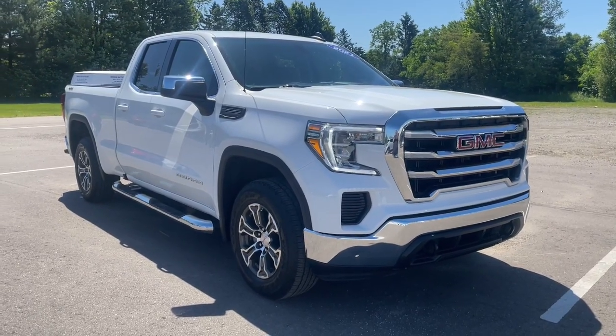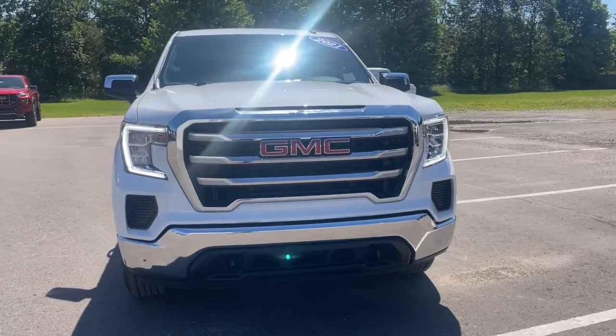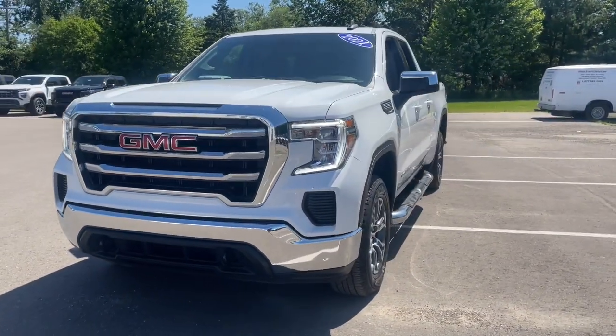You will be amazed by this. 2021 GMC Sierra. This vehicle is an outstanding buy with fewer than 40,000 miles on the odometer.